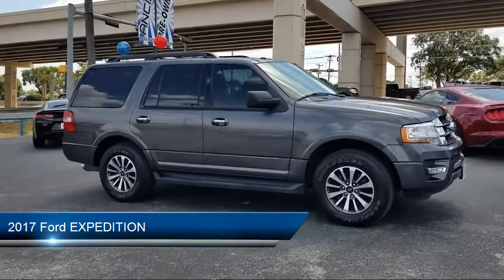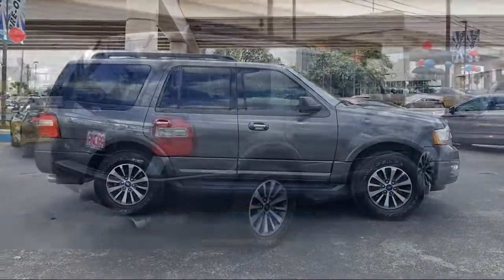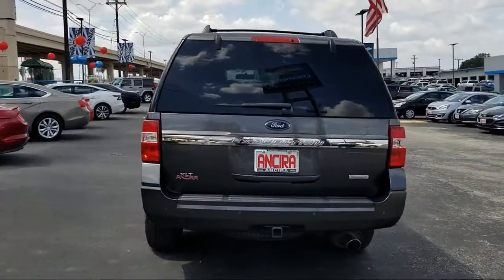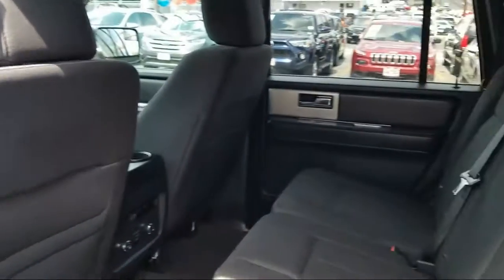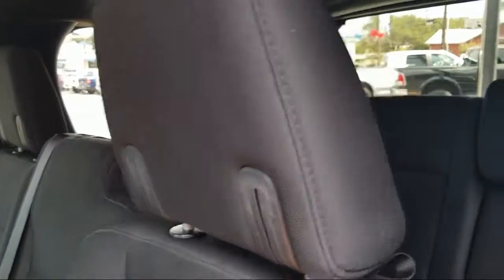It comes equipped with a Running Board Package, Bluetooth Smartphone Integration, Tow Package, Powerful and Efficient Turbocharged Engine, Climate Control, Privacy Glass, Leather Wrapped Steering Wheel, Steering Wheel Controls, Stability Control, and Keyless Start. It has less than 40,000 miles on the odometer.